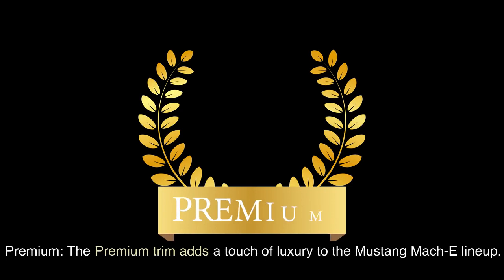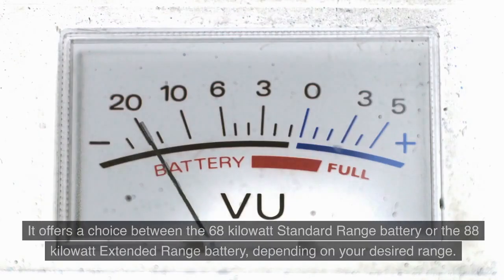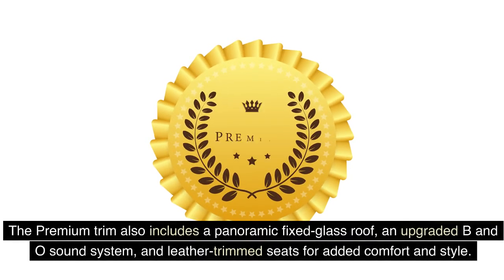The Premium trim adds a touch of luxury to the Mustang Mach-E lineup. It offers a choice between the 68-kilowatt standard range battery or the 88-kilowatt extended range battery, depending on your desired range. The Premium trim also includes a panoramic fixed glass roof, an upgraded B&O sound system, and leather-trimmed seats for added comfort and style.